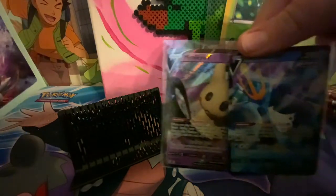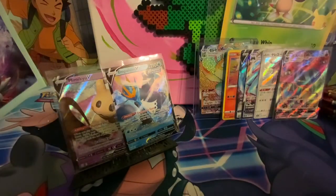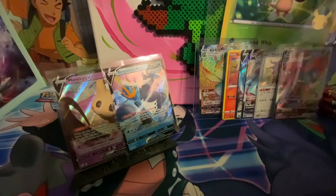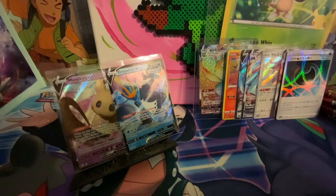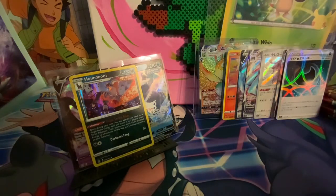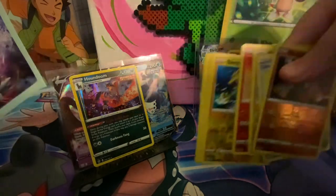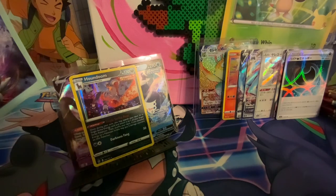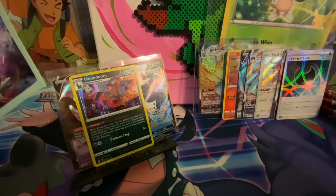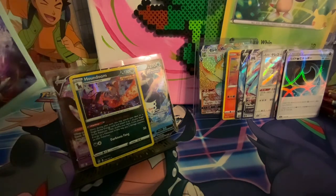These are the two pulls I got from Battle Styles. Here are these from Shiny Star V - that was the first pack of Shiny Star V I've ever opened, which was really cool. Two reverses, and then I got a holo Houndoom from Battle Styles as well. Then all the reverses from Battle Styles, and a whole bunch of code cards. I have one, two, three, four, five, six code cards. I'll go ahead and give one away.